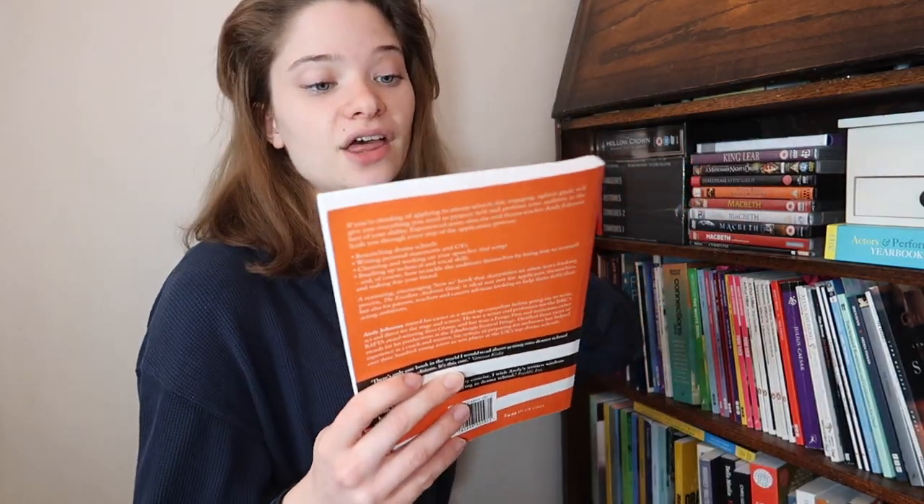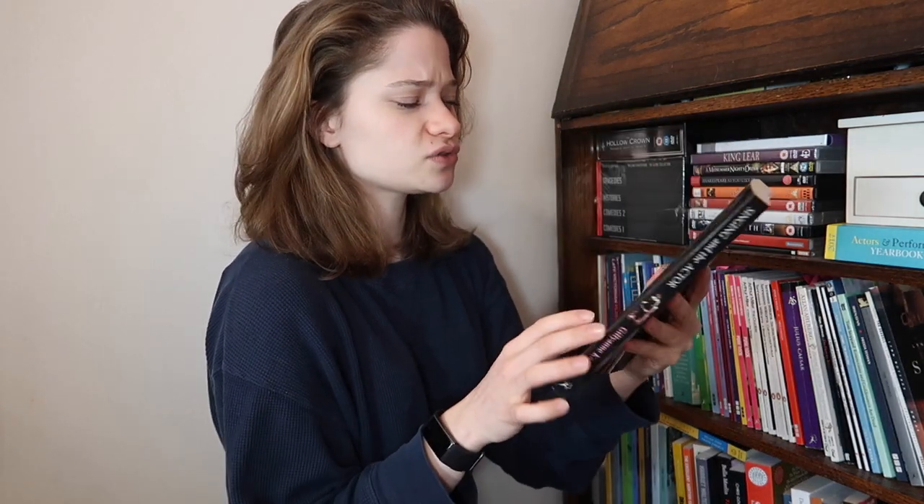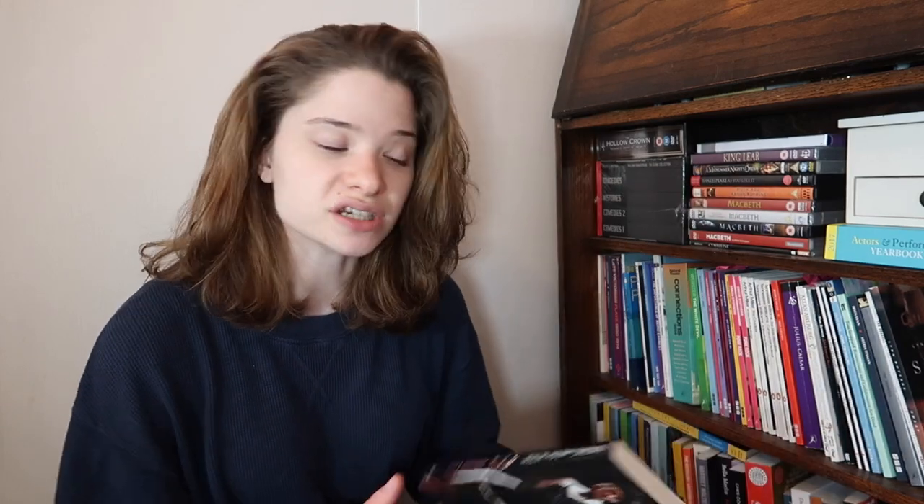The Excellent Audition Guide by Andy Johnson - very interesting if you're auditioning for drama schools, you will learn a lot. So You Want to Go to Drama School by Helen Freeman - read that if you're auditioning for drama school. Singing and the Actor by Gillyanne Kayes - I was recommended this by my singing teacher. If you don't know, I have my diploma in musical theater singing with the London College of Music, so I do know a lot about singing and looking after my voice.